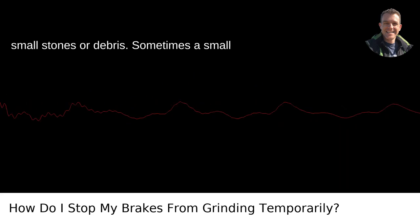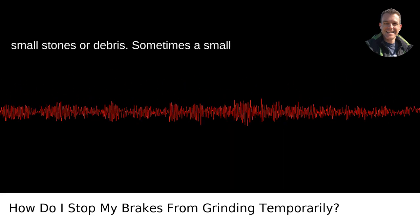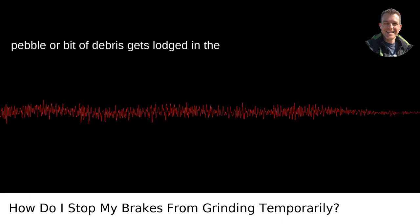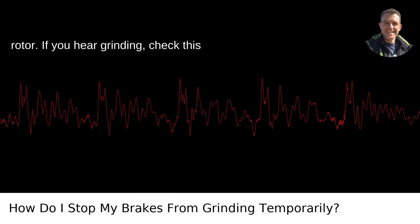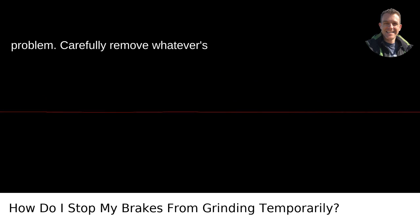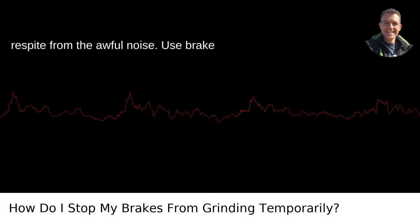Check for small stones or debris. Sometimes a small pebble or bit of debris gets lodged in the caliper or between the brake pad and the rotor. If you hear grinding, check this first. It could be the source of your problem. Carefully remove whatever's caught in there, and you might get a respite from the awful noise.